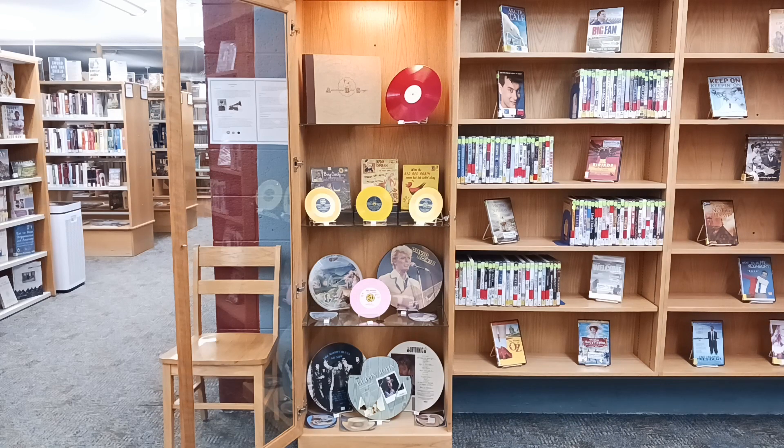One of the earliest commercially released picture discs was Jimmy Rogers' Cow Hand's Last Ride, Blue Yodel No. 12. It was released in 1931 by RCA Records, and these types of records are quite fragile.